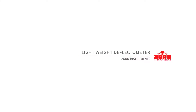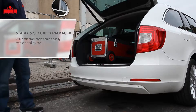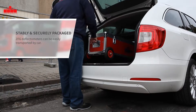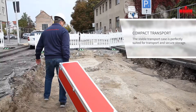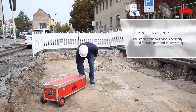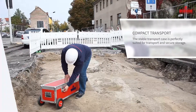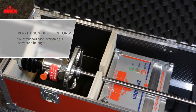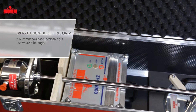Zorn Instruments Lightweight Deflectometer — The Transport. Transporting the lightweight deflectometers of Zorn Instruments is uncomplicated and secure. The best thing to do is to use one of our stable transport cases. It protects the tester during transport and loading. On request, pneumatic tires are also available. The case offers ideal storage space for the device and all its accessories. Up to two loading devices can be included.